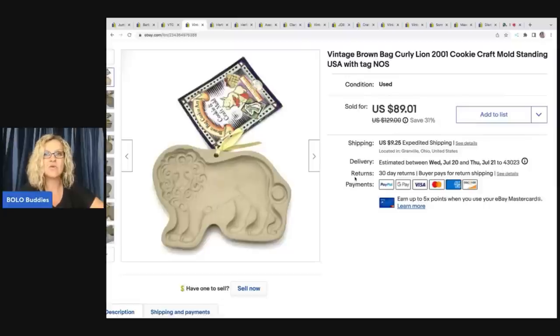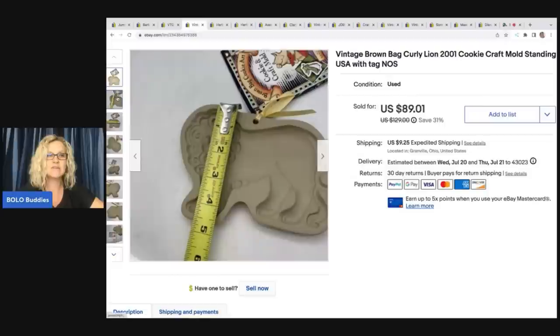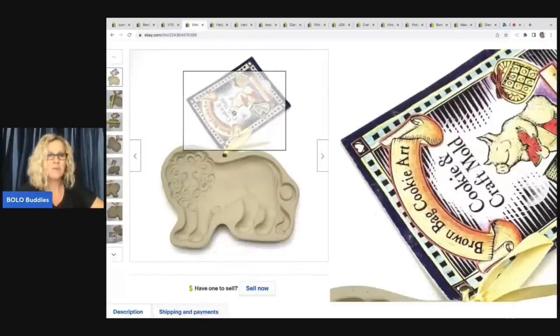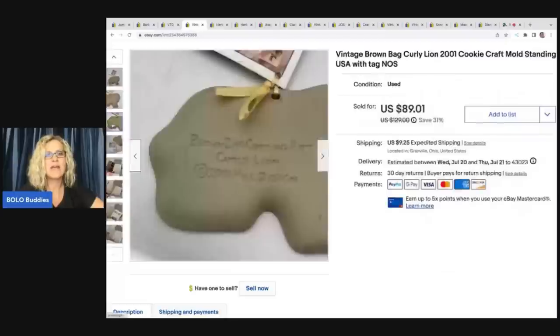The next item is this vintage Brown Bag curly lion 2001 cookie cutter craft mold. I used the word 'standing' in the title; it's made in the USA with its original tag, new old stock, never used. I use this type of tape measure for photos — it stays open better than the flimsy sewing ones. I got this out of a thrift store mystery box so my cost of goods was probably a dollar or less. I took a best offer of $75 and the buyer was all in for $95.39. Brown Bag is the brand — some go for bread and butter prices, some go for a lot more. Make sure you put the date in the title.